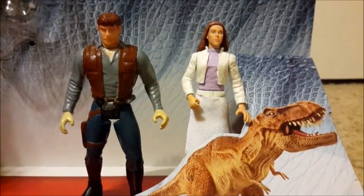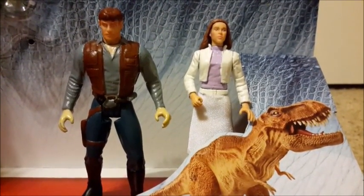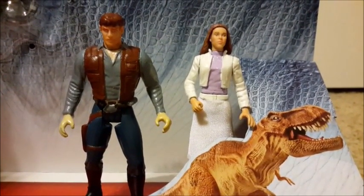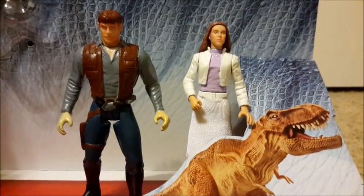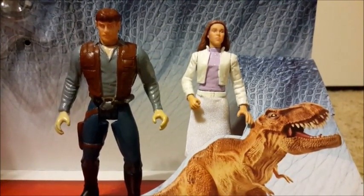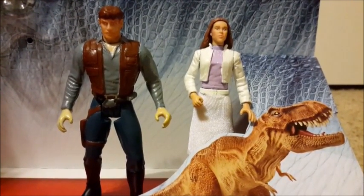Hey guys, it's Quincy Henderson again. I am finally finished with my updated custom Jurassic World figures — the only two I have so far. I will be making custom figures of the kids Zack and Gray if I ever get the chance to do so, but I won't be doing those soon.